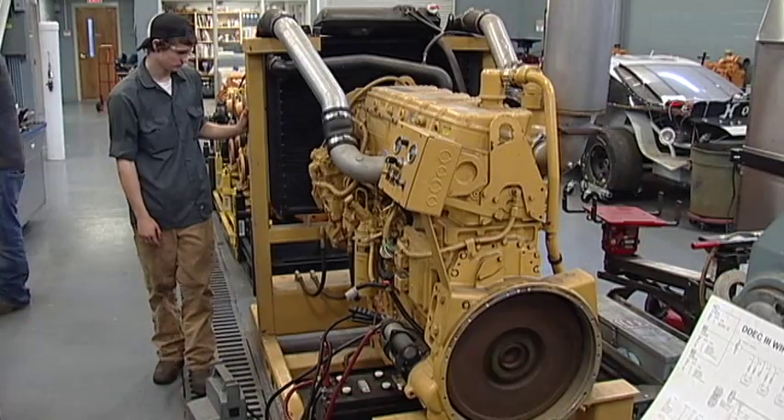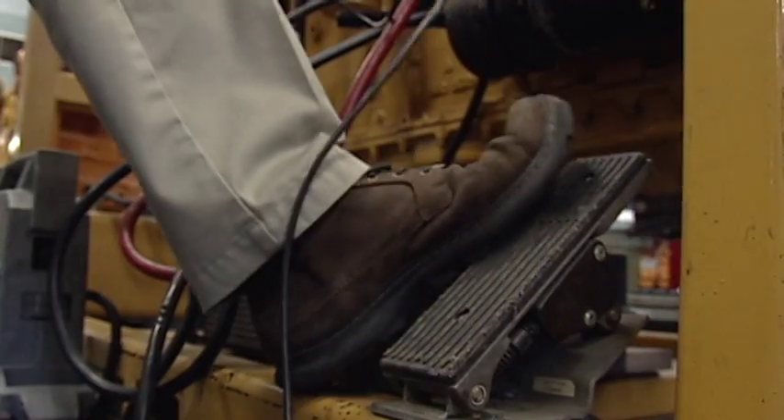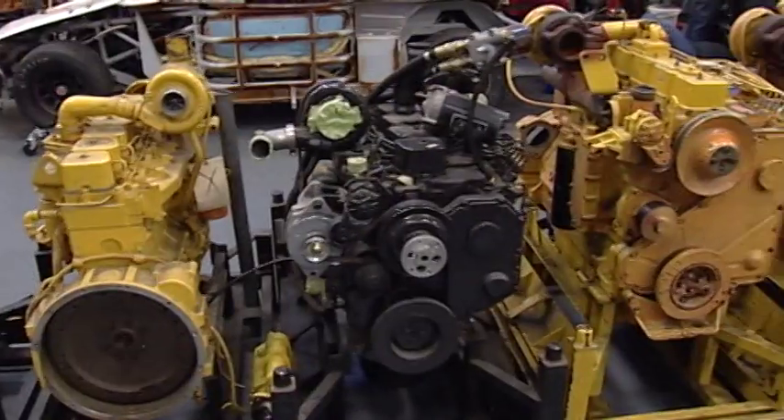Students also learn specific brands of fuel systems for engines like Caterpillar, Cummins, and Detroit Diesel.